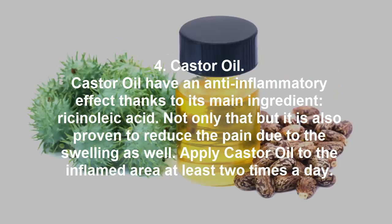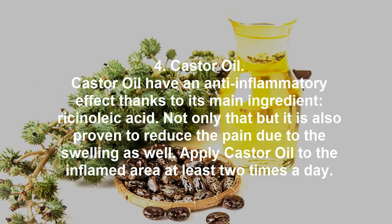4. Castor oil. Castor oil has an anti-inflammatory effect thanks to its main ingredient, ricinoleic acid. Not only that, but it is also proven to reduce pain due to swelling as well. Apply castor oil to the inflamed area at least 2 times a day.